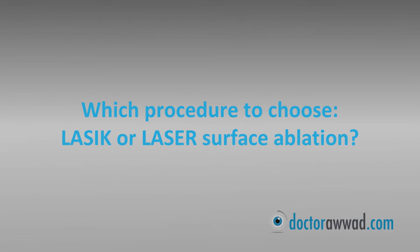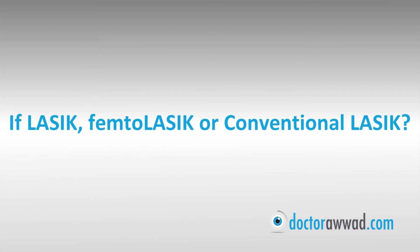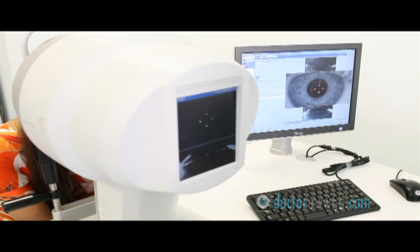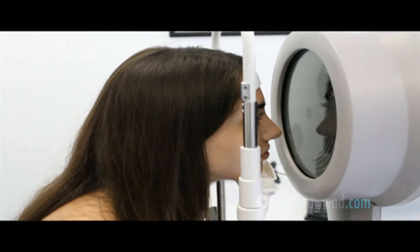For laser vision correction, the most common questions asked are: Which is better for me — LASIK or laser surface ablation? Femto-LASIK or mechanical flap LASIK? Conventional, optimized, or customized treatments? Based on your eye exam and the results of the tests performed, your doctor will advise you on the best approach to perform the procedure.